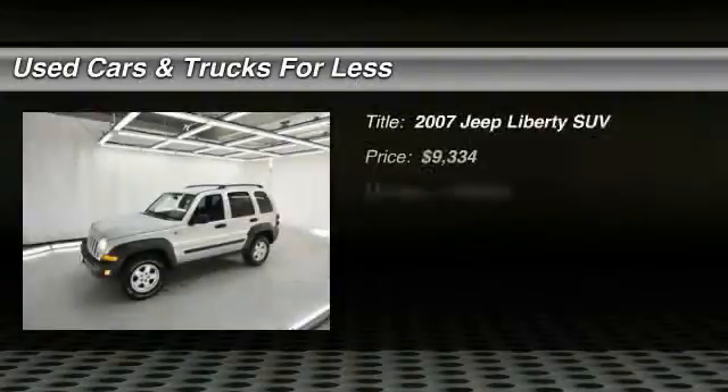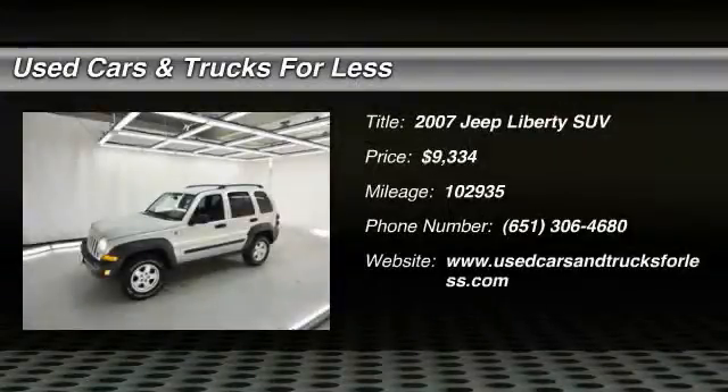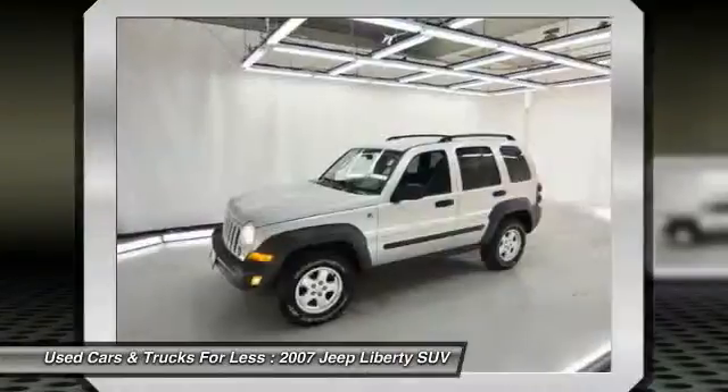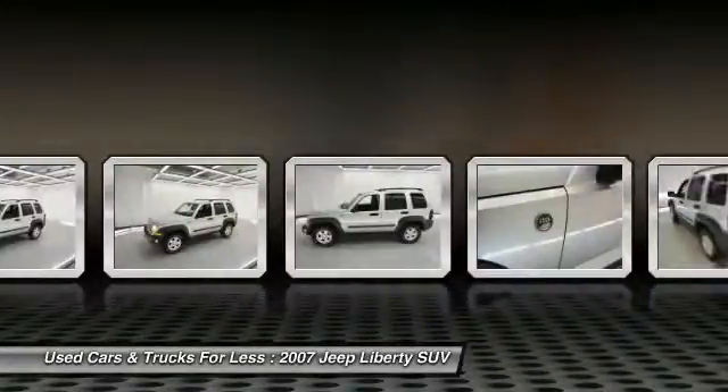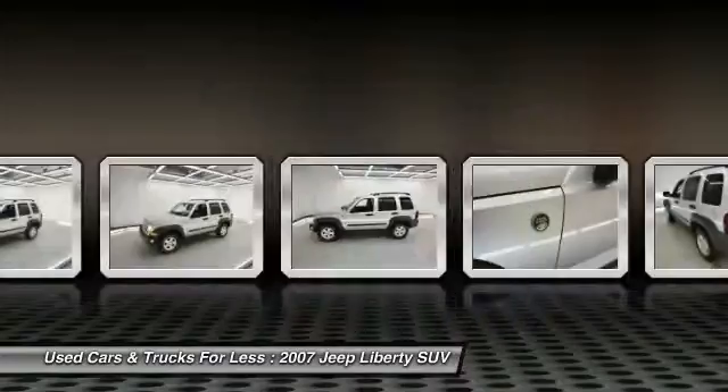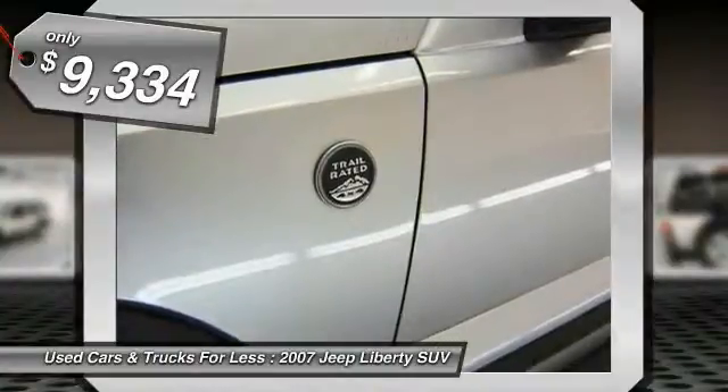The 2007 Jeep Liberty is quite capable off-road, one of the best in its class. Compared to the Jeep Patriot and Compass, the Liberty is more of a true Jeep with off-road prowess and bold, upright styling, and is priced below $10,000.